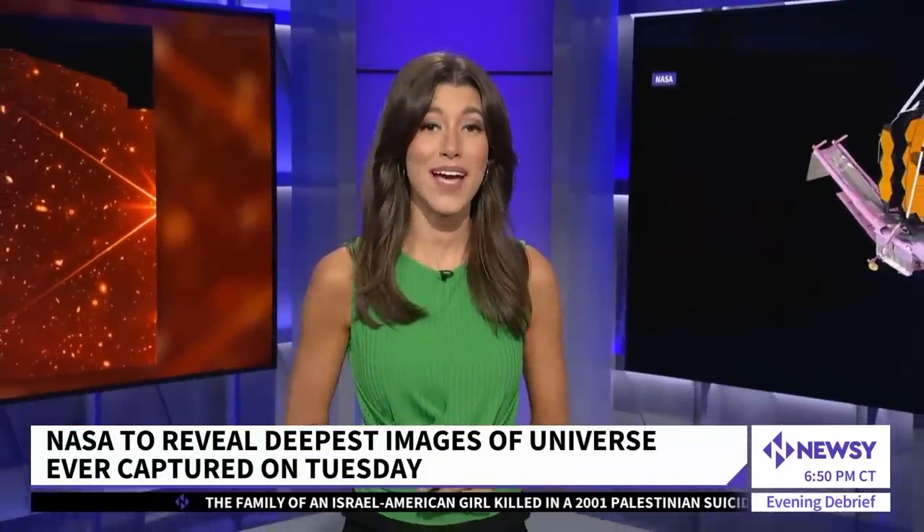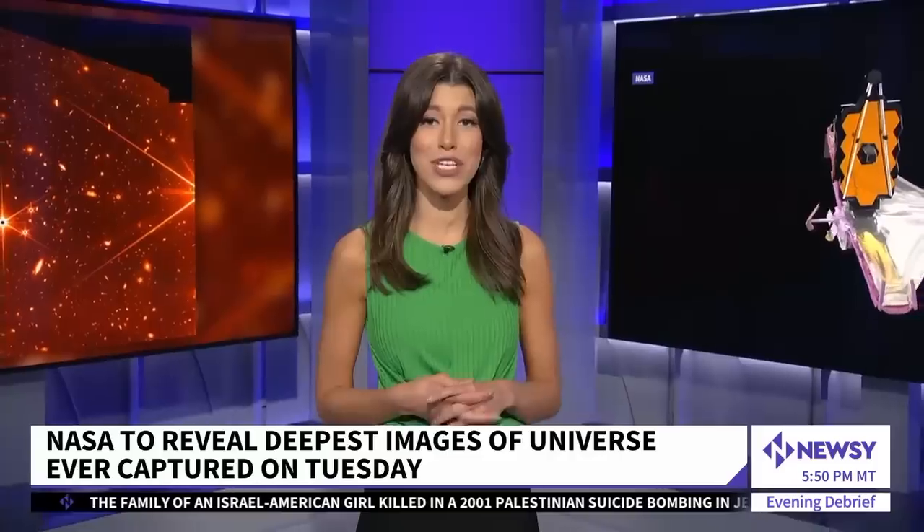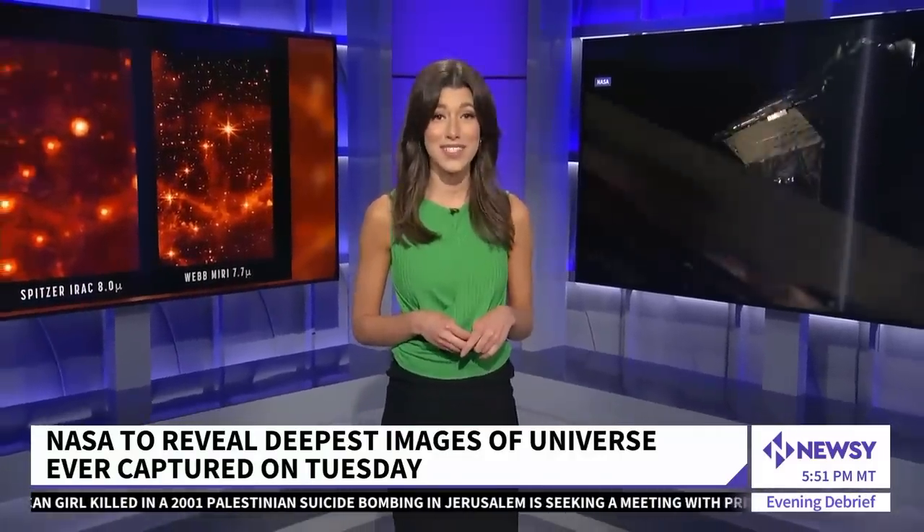We are just two days away from a show unlike any other. On Tuesday, NASA is set to release images from the James Webb Space Telescope that are truly going to be out of this world. And this is just the teaser.